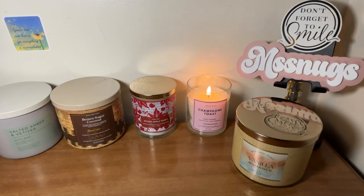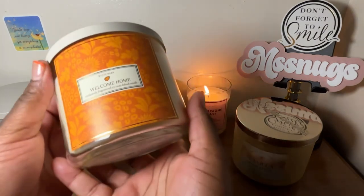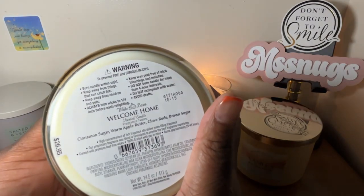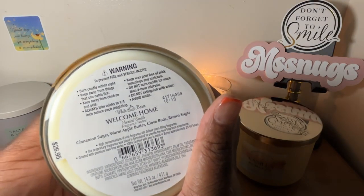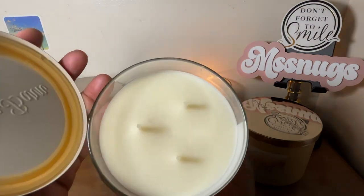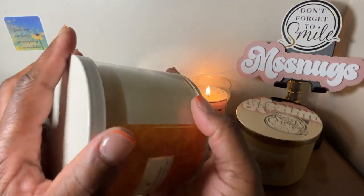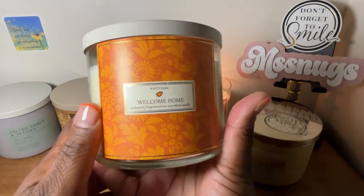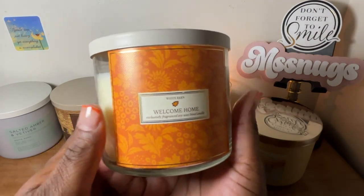I also picked up Welcome Home. I like Welcome Home. The notes are cinnamon sugar, warm apple butter, clove buds, and brown sugar. I have burned this scent before and I really like it during the fall. This is a very nice scent to have going in your home in the fall.